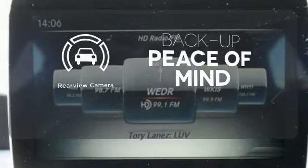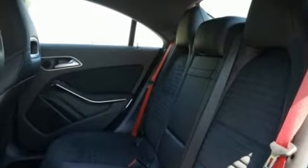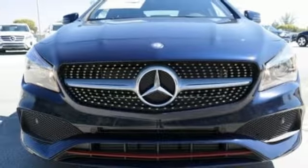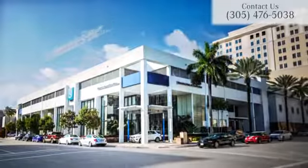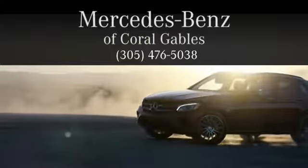Hindsight is 20-20 with the backup camera. Maximize your drive time with entertainment choices and sensational performance. Treat yourself to this CLA today. At Mercedes-Benz of Coral Gables, we look forward to your visit and deliver excellence at every mile.